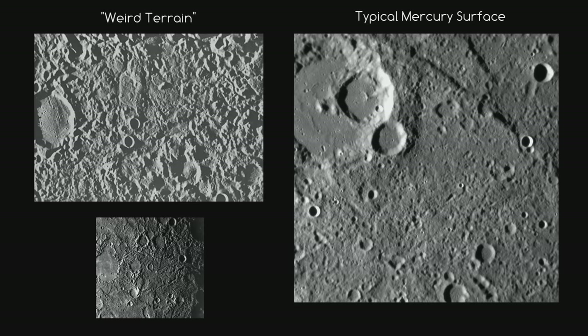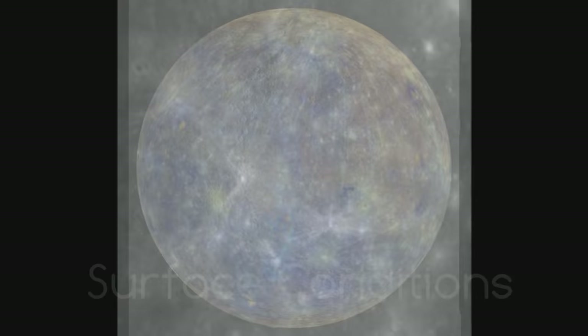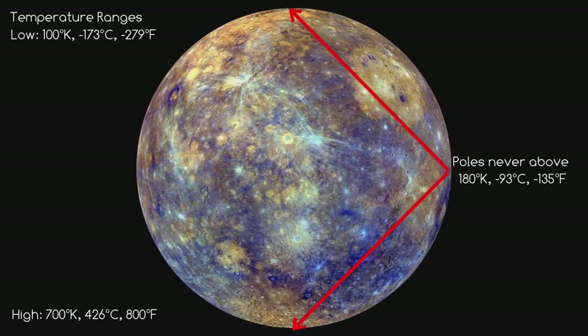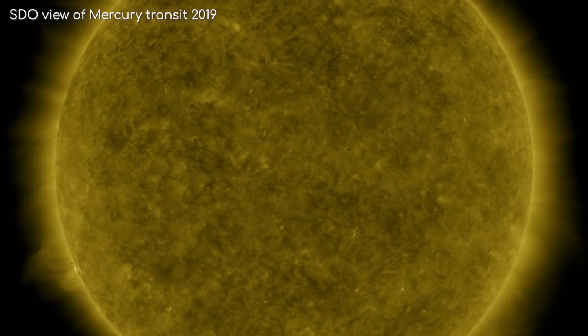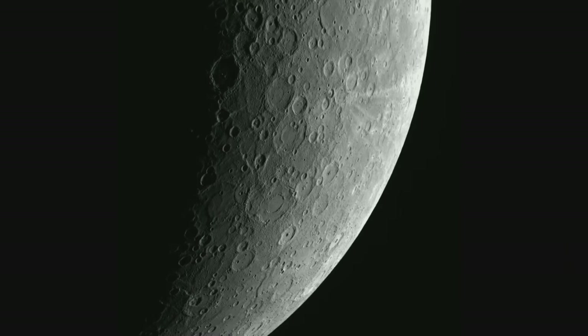What's it like on Mercury's surface? The surface temperature varies hugely, ranging from minus 173 degrees Celsius to over 400 degrees Celsius. It never rises above minus 93 degrees at the poles because there's no atmosphere retaining heat. The subsolar point reaches about 400 degrees, while the dark side averages minus 163 degrees Celsius. Because Mercury is too small and hot for its gravity to retain any significant atmosphere, it cannot retain heat from being so close to the Sun, which is why the dark side is so much colder.